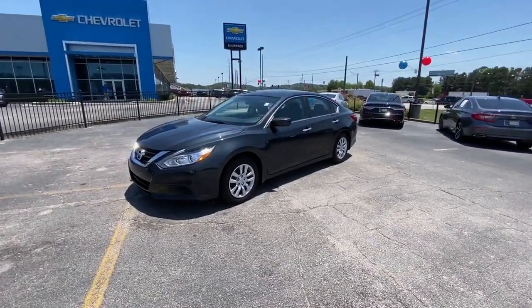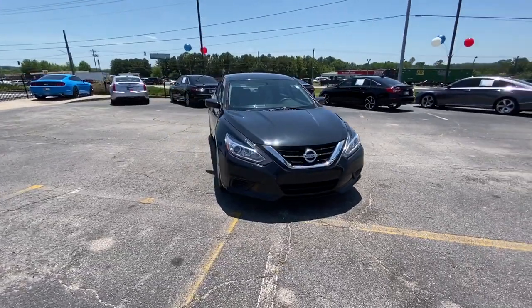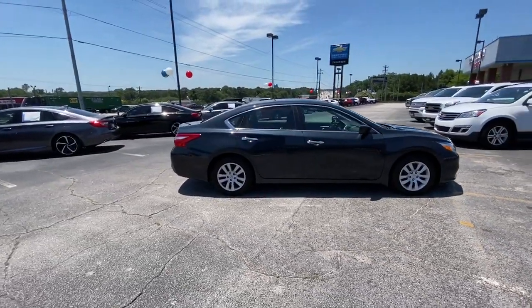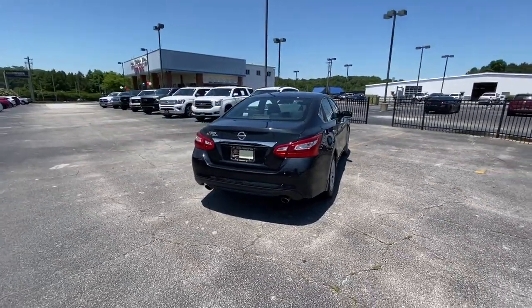Introducing the 2017 Nissan Altima. With less than 80,000 miles on the odometer, this vehicle stands out from the rest. Here's a stylish, family-friendly Nissan Altima — the midsize sedan with available all-wheel drive and standard driver assist safety features.